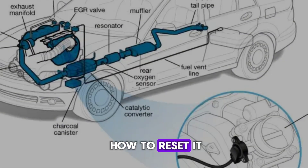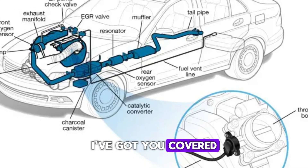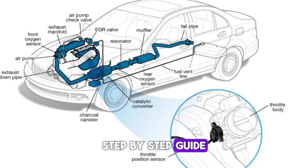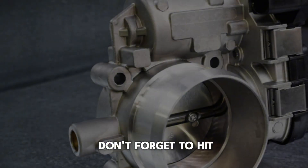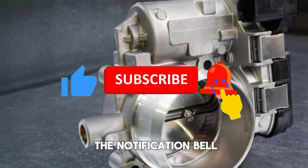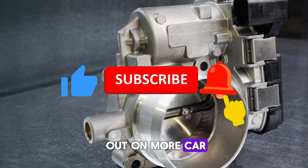And if you're wondering how to reset it on your vehicle, I've got you covered — just check the link in the description below for a full step-by-step guide. Before we get started, don't forget to hit that like button, subscribe, and turn on the notification bell so you never miss out on more car maintenance tips.